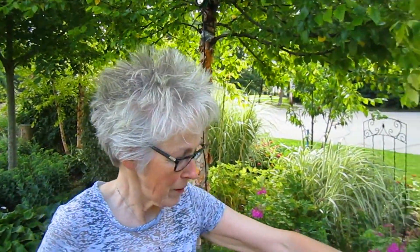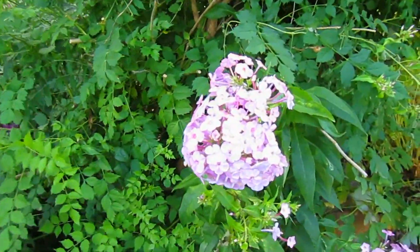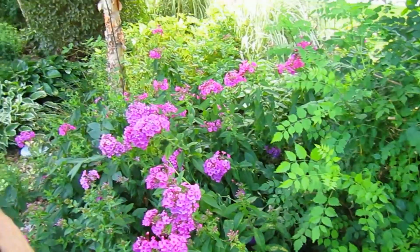We have this color, and then we also have a pinker color, and then we have a white also.